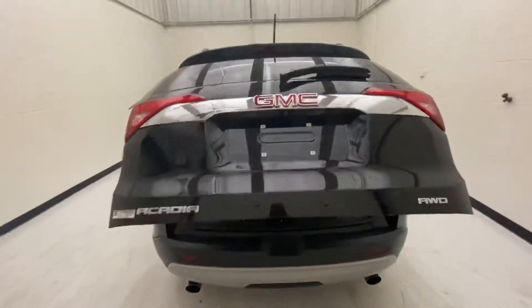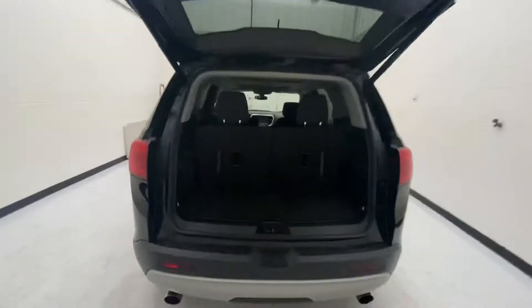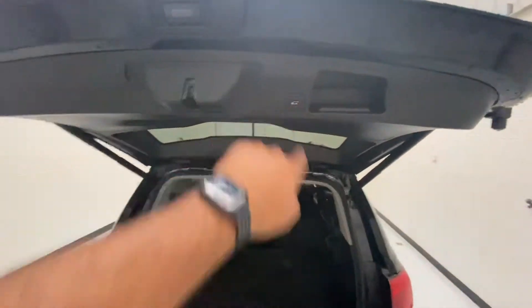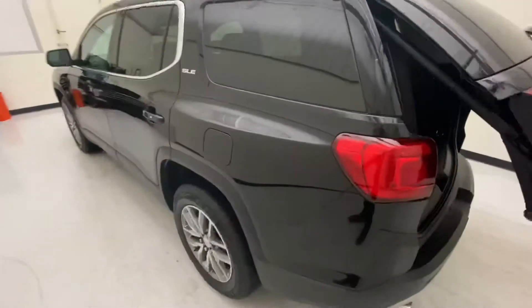It does come equipped with a power liftgate. These rear seats do come down — just pull this lever and push them and they'll drop. There's storage here, and underneath this compartment you just remove this knob, lift it up, and there's a spare tire underneath. Just push the button and it will drop the rear hatch. It also has a capless fuel tank.